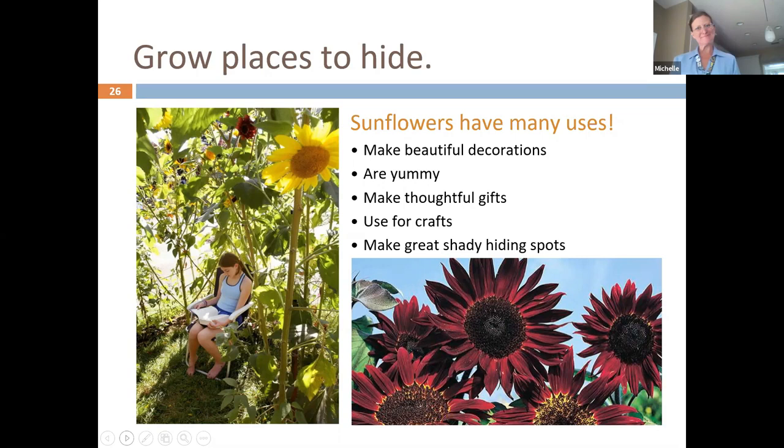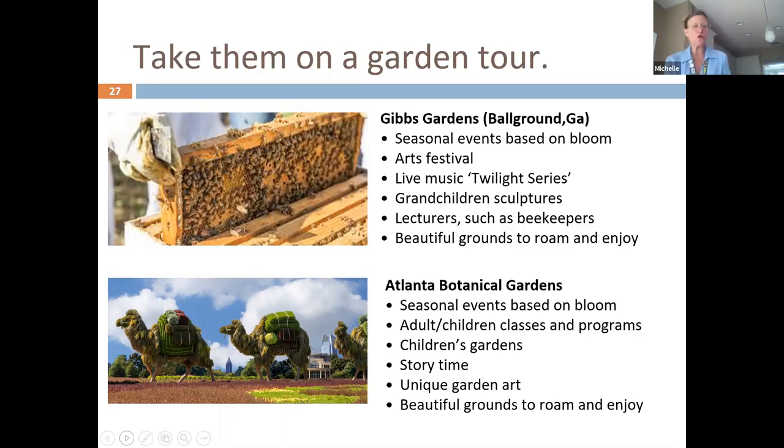When COVID is over, there are many wonderful gardens in the greater Atlanta area. Just search for garden tours — some of them have educational classes as well. Here are two examples.